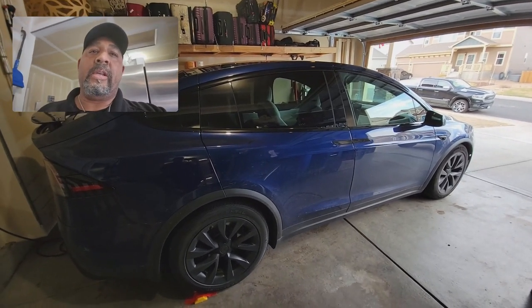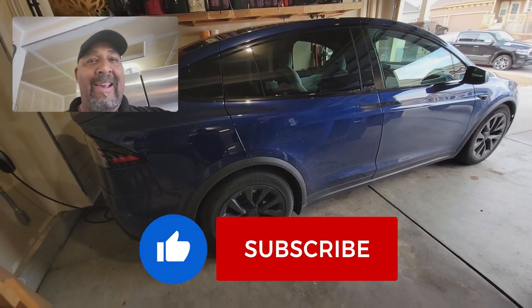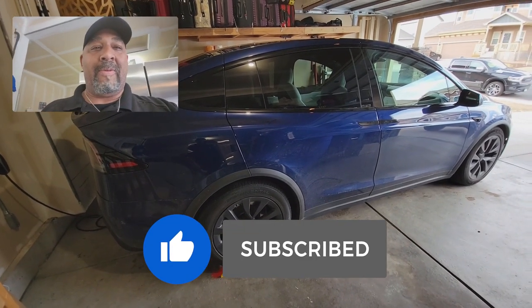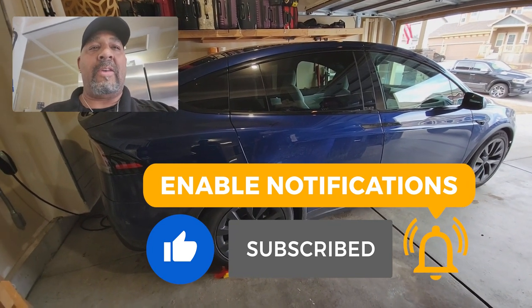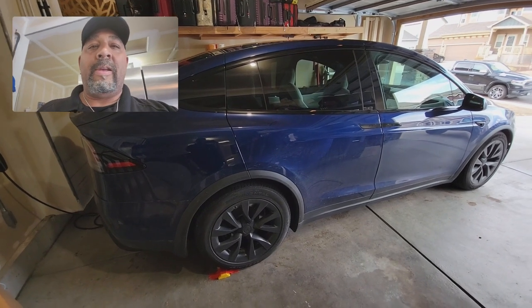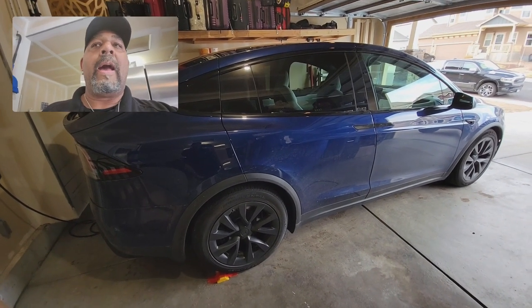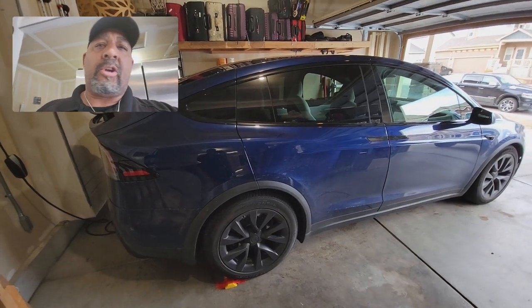Here she is — still haven't named her, so if you have any suggestions for names that would be cool. I haven't come up with a name yet. Been loving it, put in over a thousand miles so far. Best car ever.